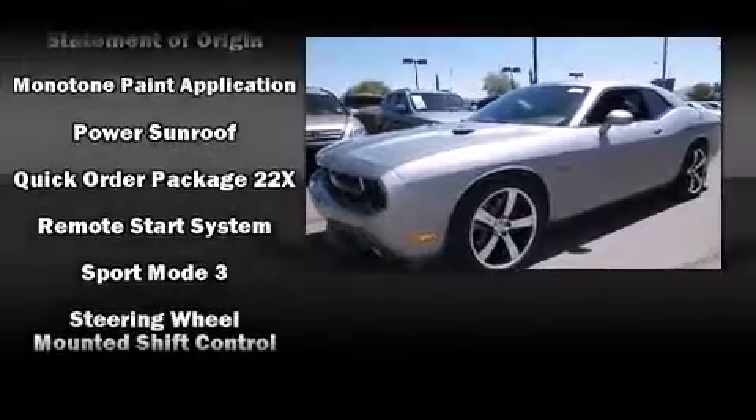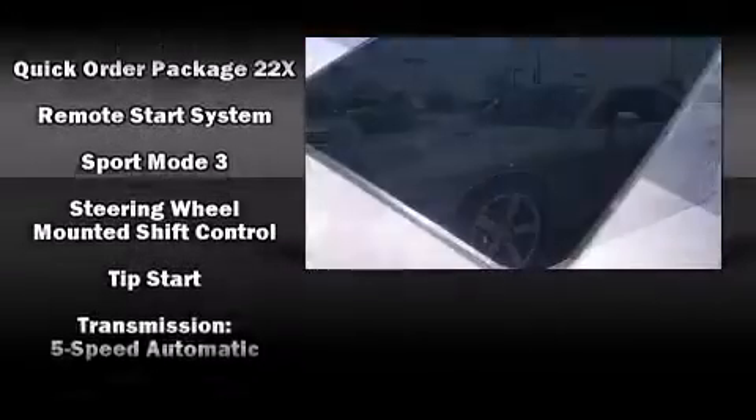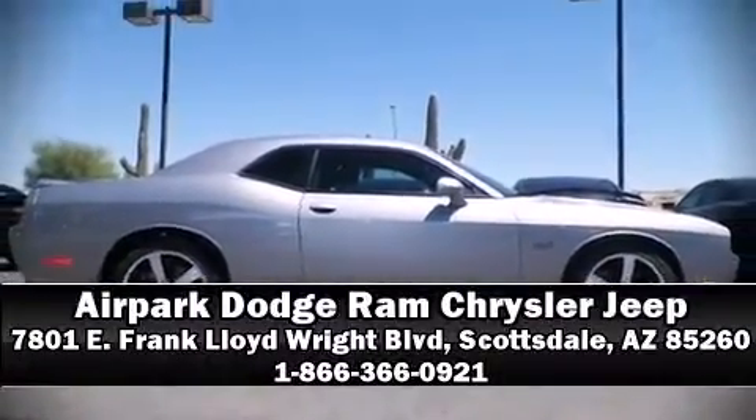Brake assist technology provides extra pressure when applying the brakes. Our sales reps are extremely helpful and knowledgeable. Stop by our dealership or give us a call for more information.